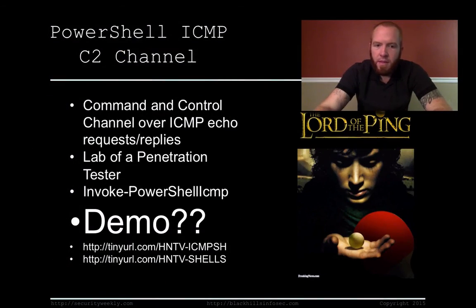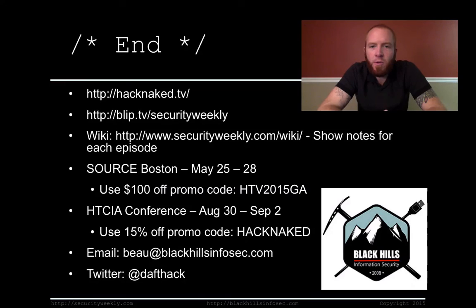That's it for this edition of Hack Naked TV. If you want to watch more, check out hacknaked.tv, and Security Weekly at blip.tv/securityweekly. Show notes are at securityweekly.com/wiki. Check out SOURCE Boston, May 25th through 28th — use promo code HTV2015GA to get $100 off your admission. I'll be speaking at the HTCIA conference on command and control testing and data exfil, which will probably include that ICMP script. Use promo code HACKNAKED (all uppercase, no spaces) to get 15% off that conference. Contact me at beau@blackhillsinfosec.com or on Twitter at @daptac. Have a great weekend!